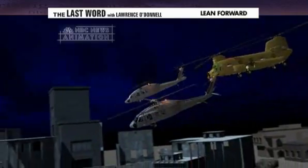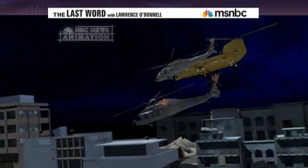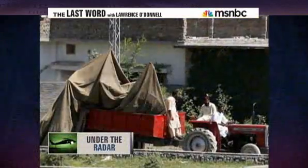Now the Pakistanis have custody of what was left there. They've hauled the wreckage away. Are we going to have any trouble getting that back from them?